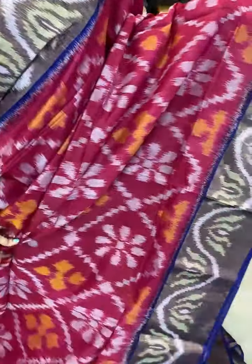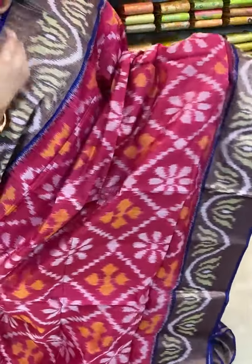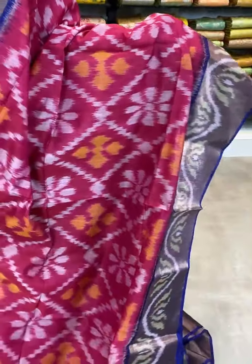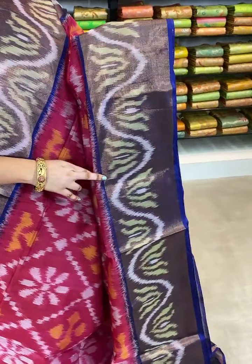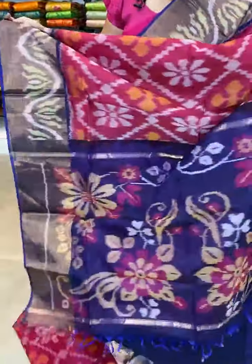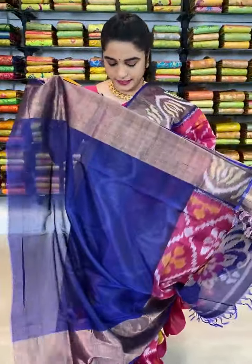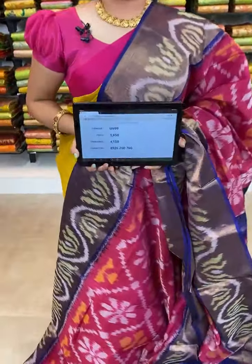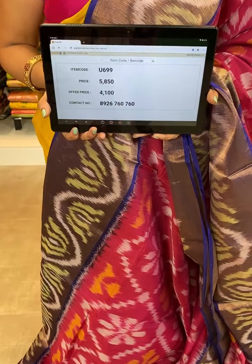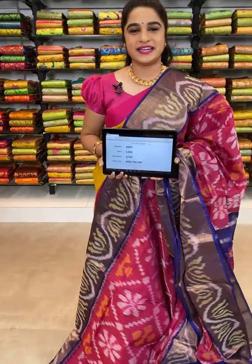Here we have one more saree — one more combination in this collection, Coimbatore Eco sarees with flat 30% discount. Which is in pink and blue color combination. All over the body comes up with ikat print. The border is contrast with zari and ikat print. The pallu is contrast with ikat print. We have contrast plain blouse with border. Item code U699, actual price 5850, offer price 4100 rupees. WhatsApp 8926760760.